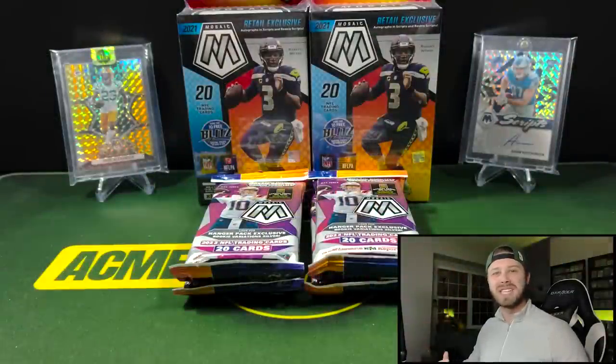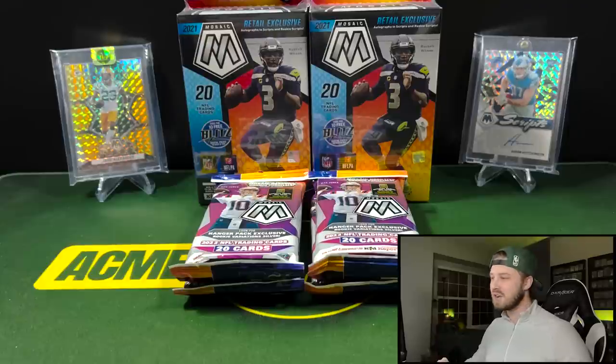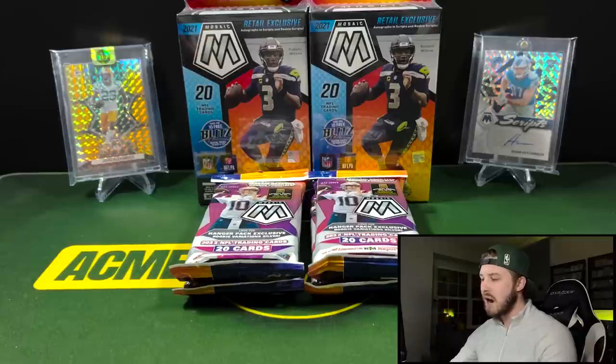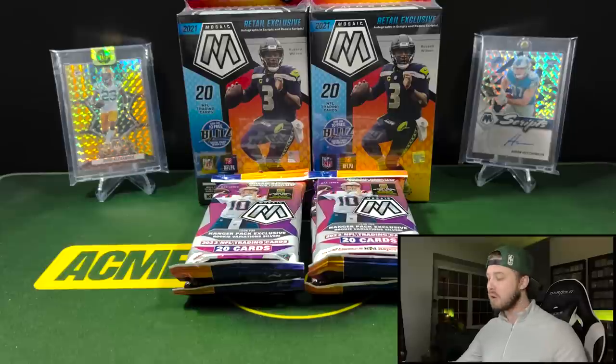Hey guys, what's going on? It's Acme Packs and I welcome each and every one of you back to a new video. Today we are doing a box battle between the 2021 Mosaic and 2022 Mosaic hanger boxes — well, actually the 2021 is a hanger box and the 2022 is a hanger pack. They went away from hanger boxes this year, but both of these products released at about $20 a pack or box.